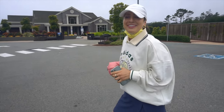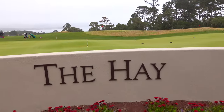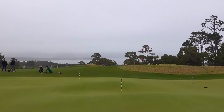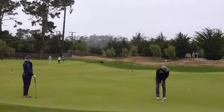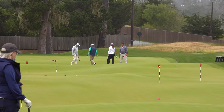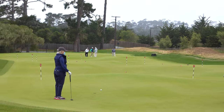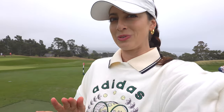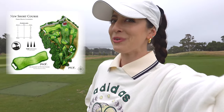Right now we are headed to The Hay and we're gonna check in — look how beautiful that view is. Welcome back to another episode of A Global Dosage of Golf. Today we are at the first Pebble Beach Resorts putting course, which is located at The Hay.